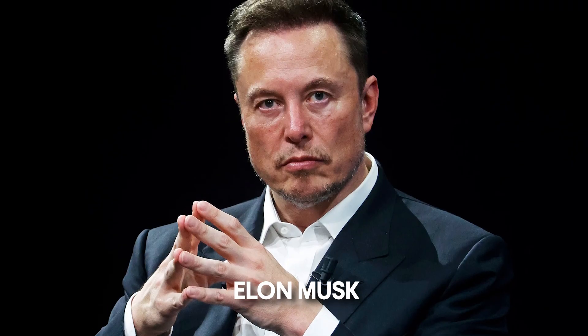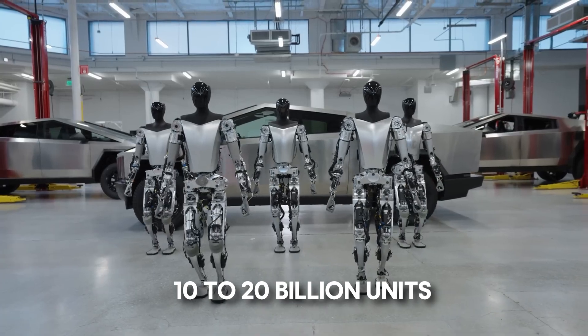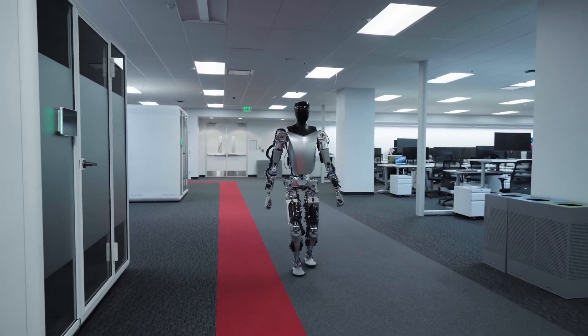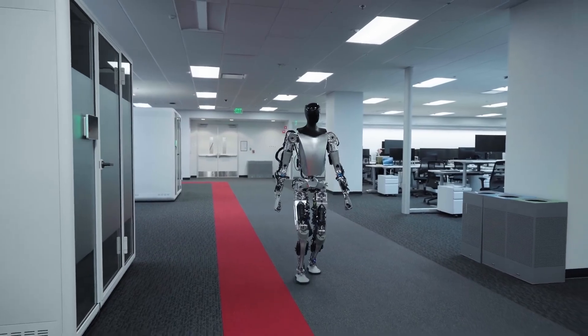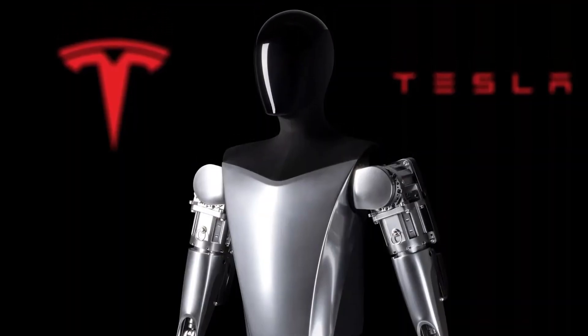Tesla CEO Elon Musk has boldly declared that the Optimus stuff is extremely underrated. He envisions a demand ranging from 10 to 20 billion units, confidently predicting that Optimus will account for a majority of Tesla's long-term value. This speaks volumes about the perceived significance of Optimus Gen 2 in the future.